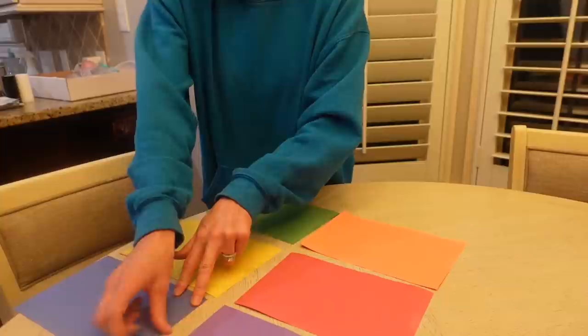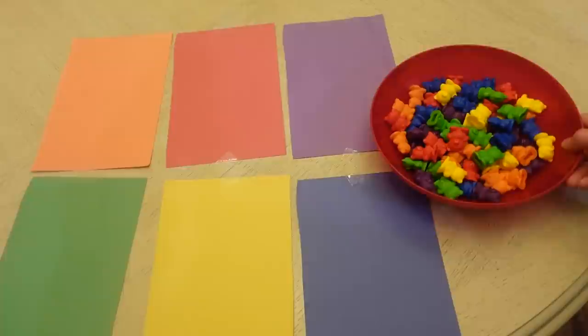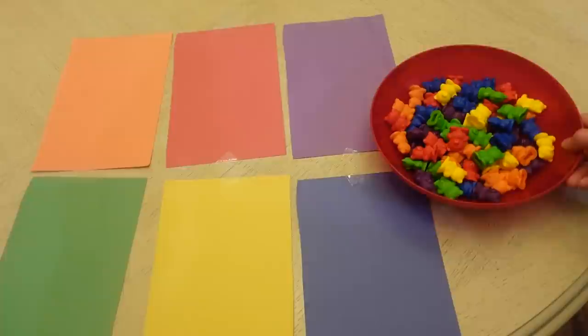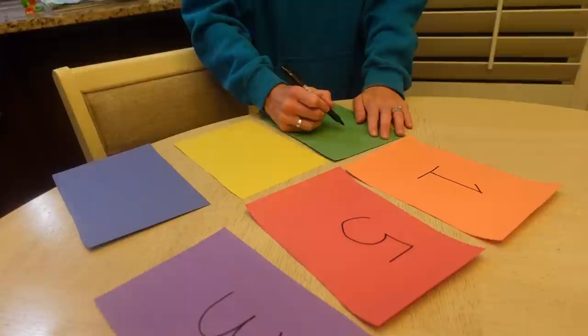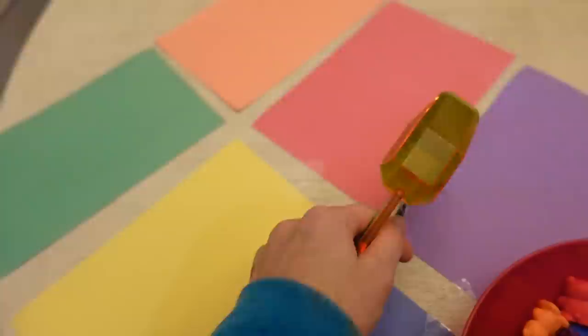I always try to set up the activity the night before. Last night I put out six different colors of paper on the kitchen table, and I'm going to use her little colored bears. She has to sort the bears and put them on the appropriate colored piece of paper. Then on the back of each paper I wrote a random number from one to ten, and for the second part she has to put the correct number of bears on each piece of paper. I also gave her a few different utensils she can use to pick them up, or she can just use her hands.